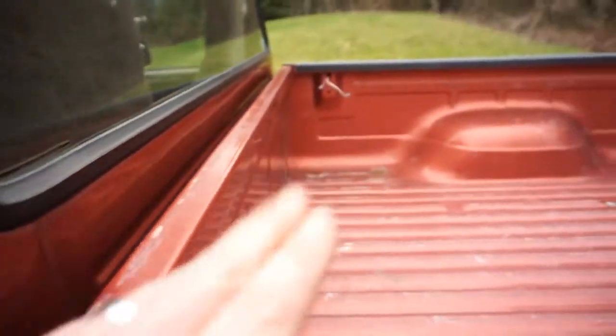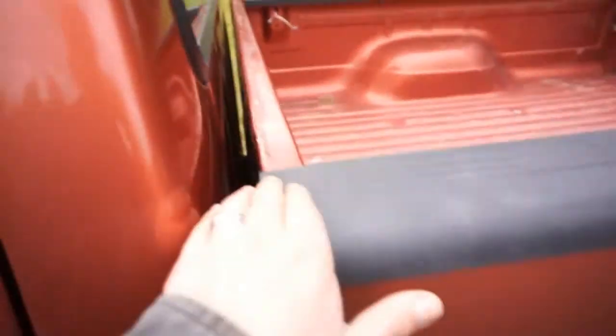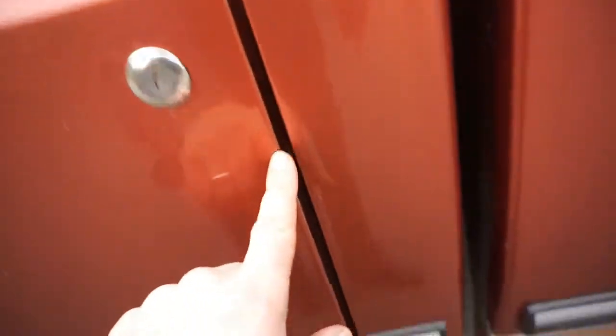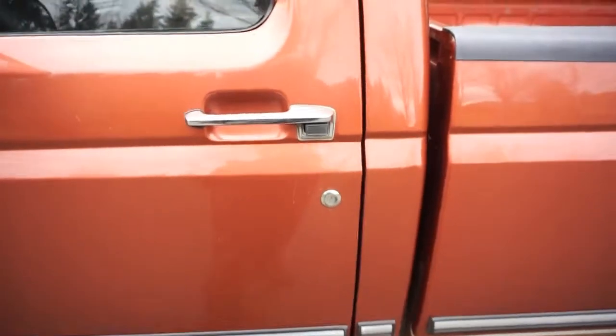It had a canopy on it most of its life, so it has all the wiring. The inside of the bed's in really nice shape — no rust, just a little bit of wear on the bottom ribs and some little scuffs and scratches, but for the year it's in really nice shape. You'll have some little canopy wear there, a little entry wear around the door for the key, a couple of chips around the door edges, but the doors shut really nice with no hinge issues.